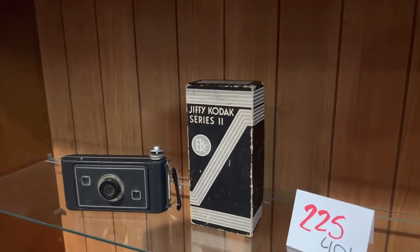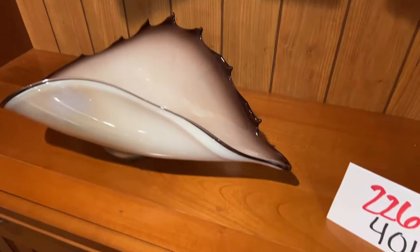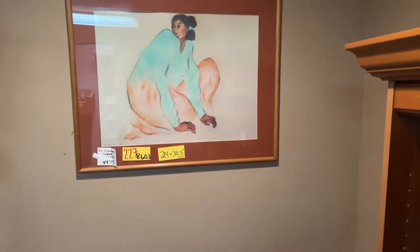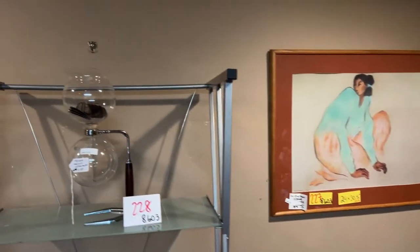Kodak Series 2 — look at that oldie, really cool stuff. This beautiful glass plate is stunning — it's got a purple tone to it, really gorgeous. Check it out. We've got another Gorman piece — an RC Gorman, 24 by 30.5 inches.